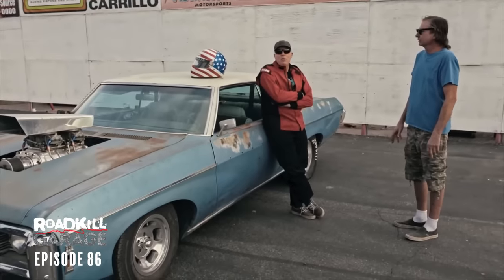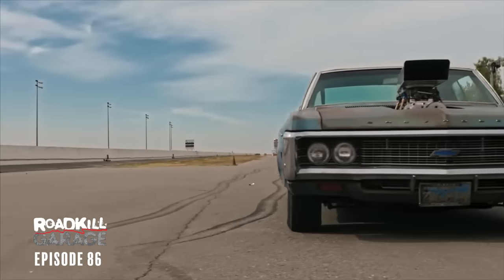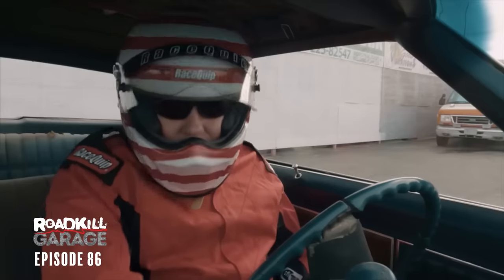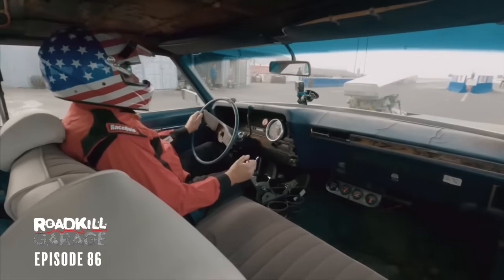Once again, here we are at historic Famoso Drag Strip. We're going to go through the motions here, but really it's a foregone conclusion — we're just going to roll out there and run like a 10.84 on the first pass and pack it up and go home. To me it's the accumulation of my dreams for this car. Even though it's not mine, I feel like a certain sense of pride of ownership. The Crusher Impala's never been better than it is at this particular moment. I hope this is a one and done — if the car hooks up, I think it runs what we need it to run.